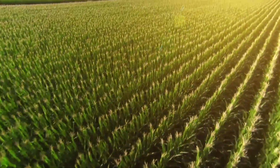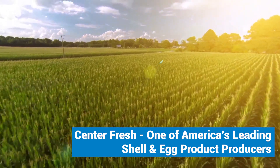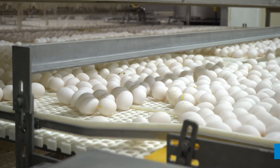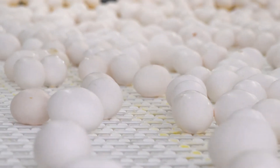Nestled in a small farming community in northwest Iowa, the Centerfresh egg-breaking plant is committed to responsible production practices. Their facility breaks upward of 5 million eggs a day, which get loaded into tankers and shipped out after every batch.